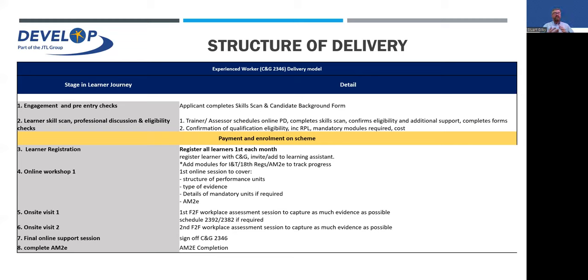Initially you'll have a welcome session with John where we'll talk about the evidence and evidence-gathering procedure and coach you through the first few parts you need to fill in. Telephone support is available as much as you need. Then we go through the workshops — online sessions — followed by site visits. The first site visit captures as much evidence as possible against the performance units. The second workplace assessment captures the final parts of any remaining performance units, we sign off the qualification, and then all you need is your AM2E.